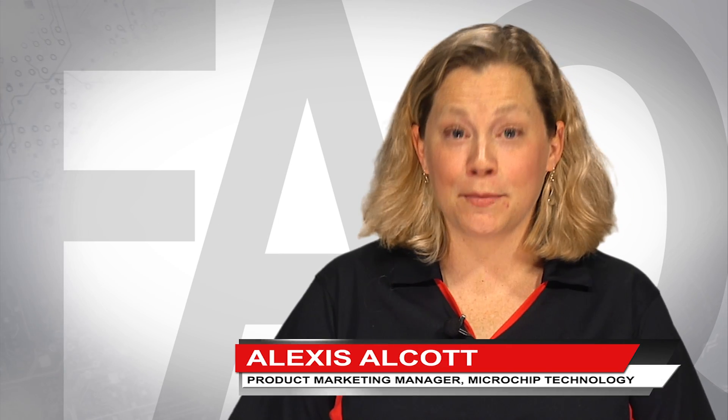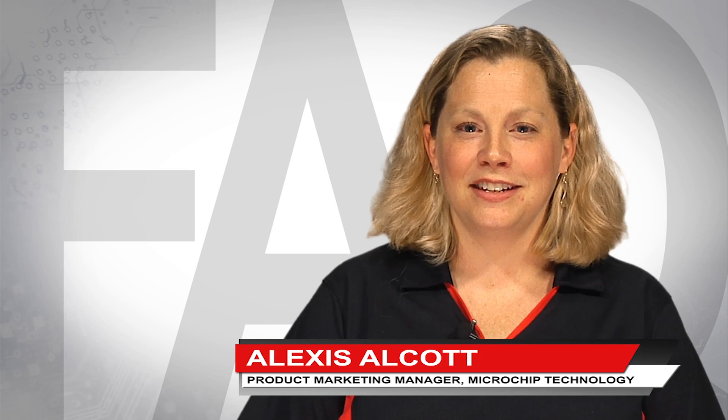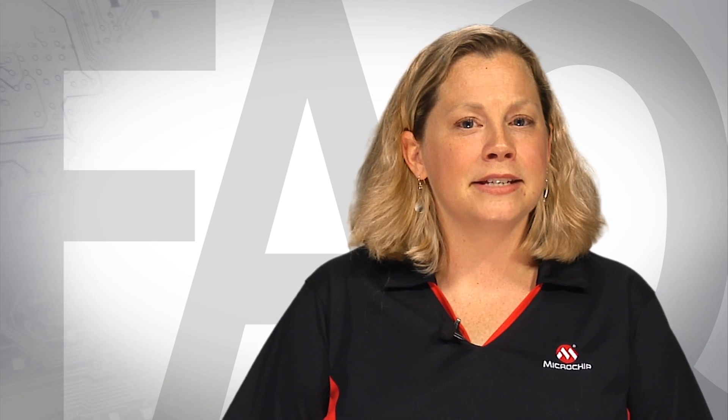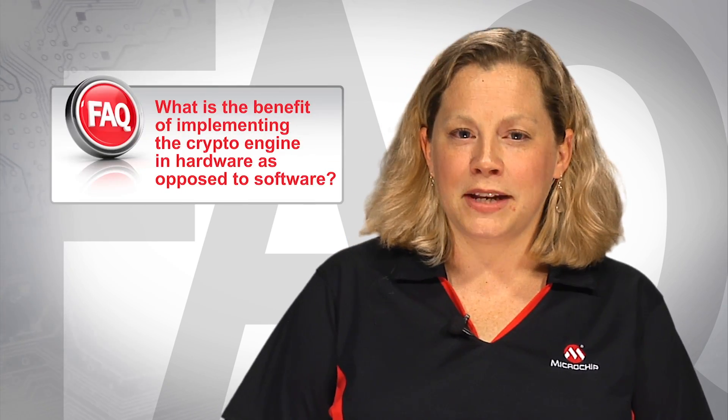Hi, I'm Alexis Elcott, Product Marketing Manager at Microchip Technology. Today, I'd like to address one of our frequently asked questions about the PIC24 GB2 family. And that is, what's the benefit of implementing the crypto engine in hardware as opposed to software?